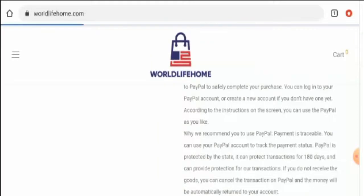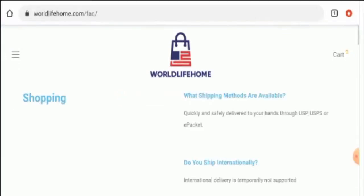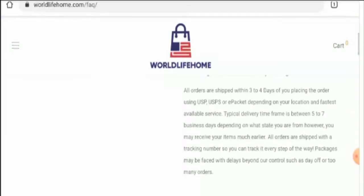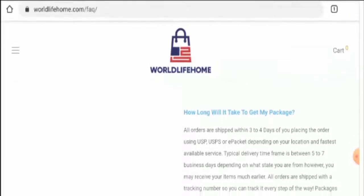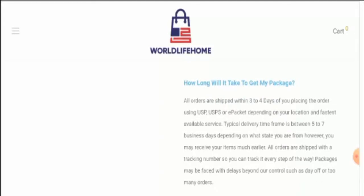Now if you want to know about the shipping policy, for that also you have to go to the FAQ section. Scroll down and here they have given it. They mention that orders are shipped within 3-4 days and it arrives within 5-7 days.